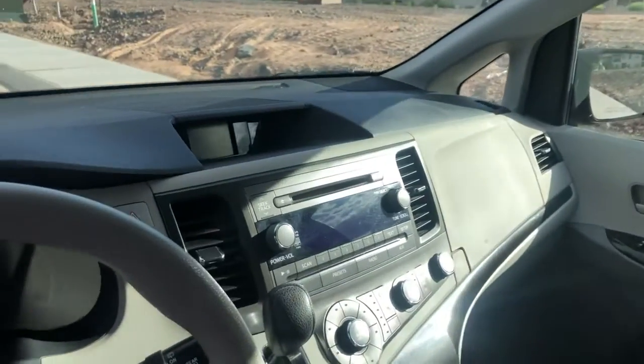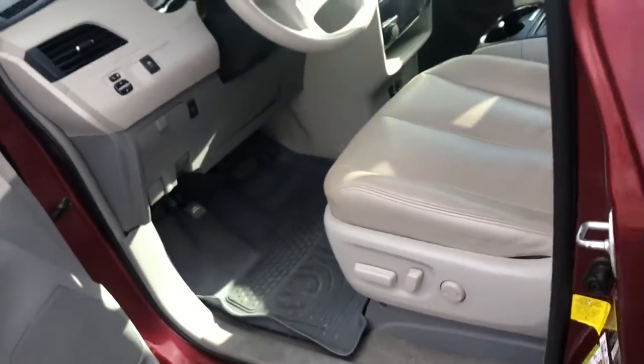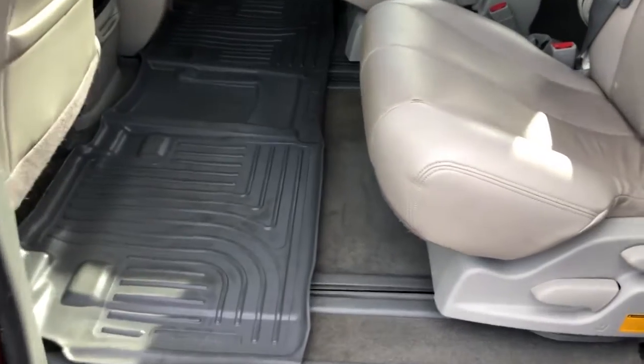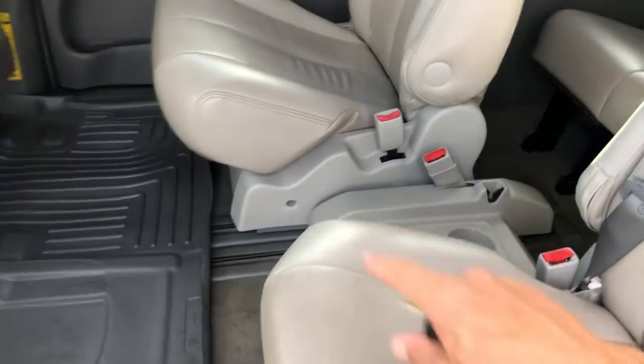Overall in really good shape — the dash is in excellent condition. We're going to take a closer look at the other side as well. You've got a little button in here you can push to open the power sliding doors in the back. In the back you've got the quad seating in this one, so you can get through the middle there.